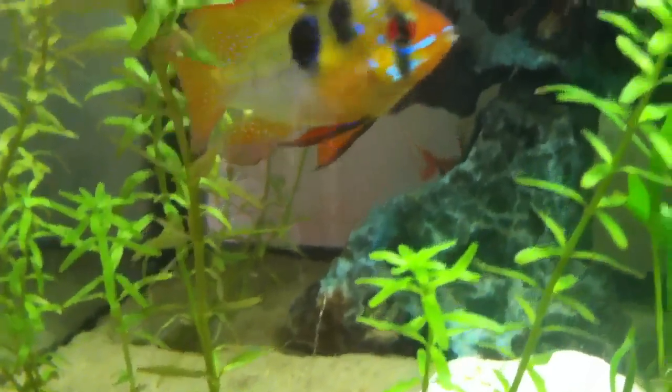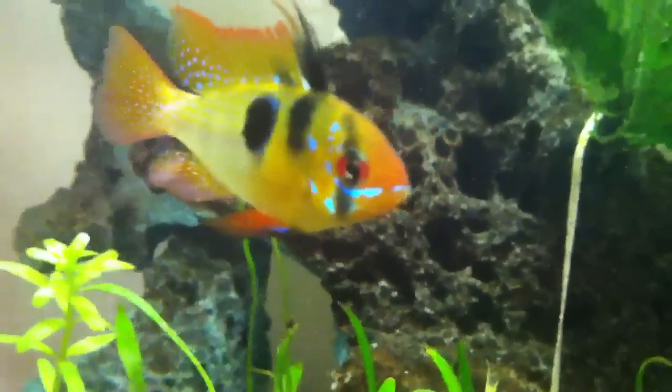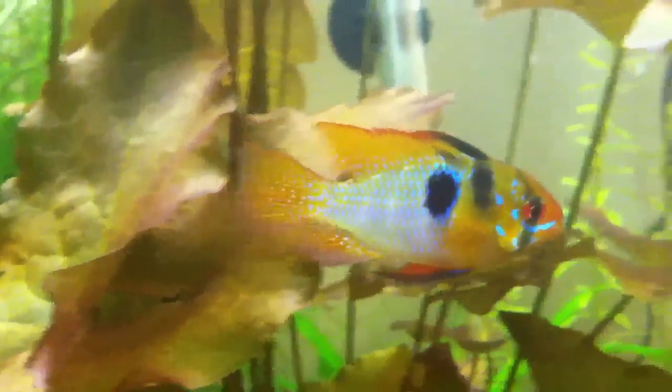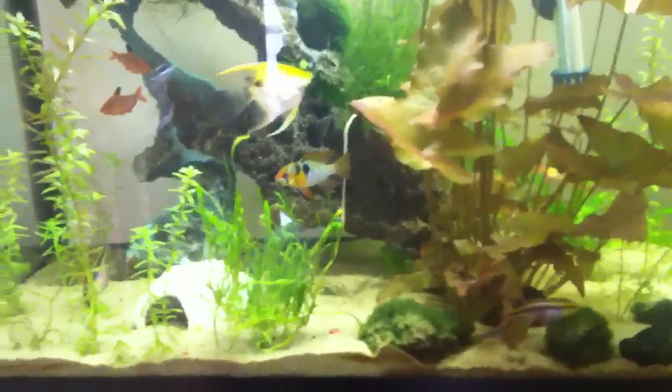I moved him to the 29-gallon by the way — as you know he was in the 55 — but he's just a beautiful fish. I was looking at him today and I knew I needed to make a video because his colors are just outstanding. I mean outstanding, guys — look at that fish. So fired up. Fishtanks.ning.com — I'm pretty fired up about his color. Peace out guys.